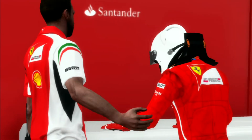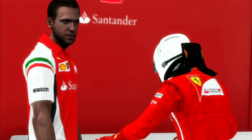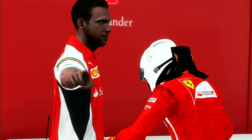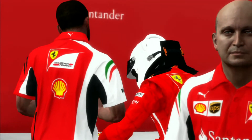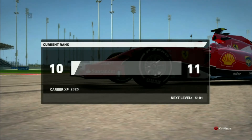That was F1 2014 career mode Season 2, the Bahrain Grand Prix. If you enjoyed, please give us a like and subscribe, and we'll see you guys again. Goodbye.